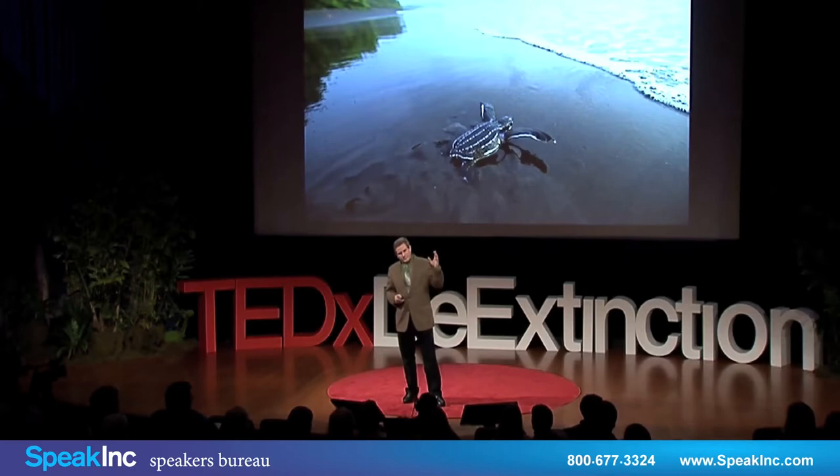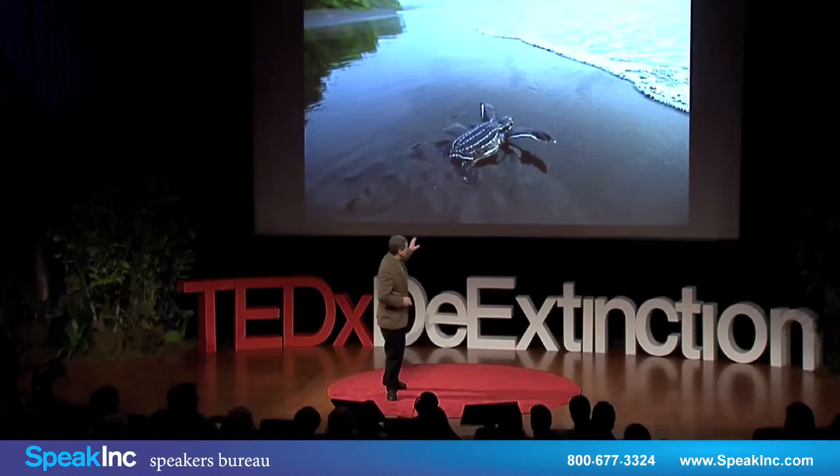Through my career, I have seen more and more species head towards extinction. More and more. It's just not enough. So now I'm in the second act of my career. I'm 50 years old. Maybe I have another 20 years left. What am I going to do to save species?